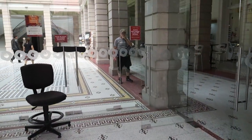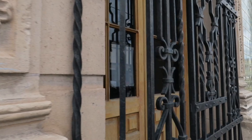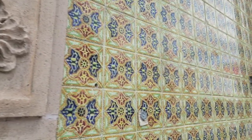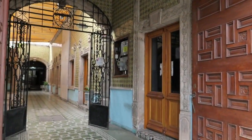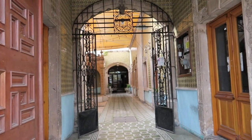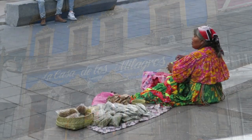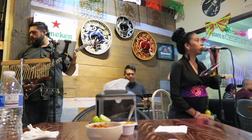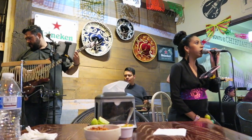We are back to the museum because it's free on Sundays. We find ourselves seated right in front of the band as we enjoy one last meal in Chihuahua, Mexico.